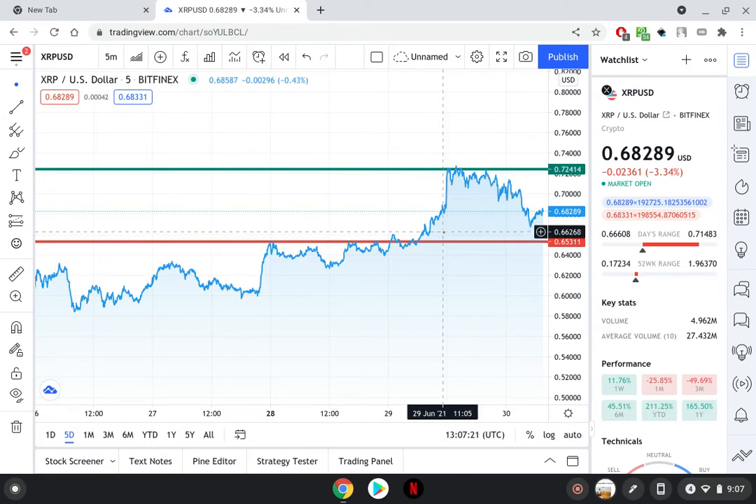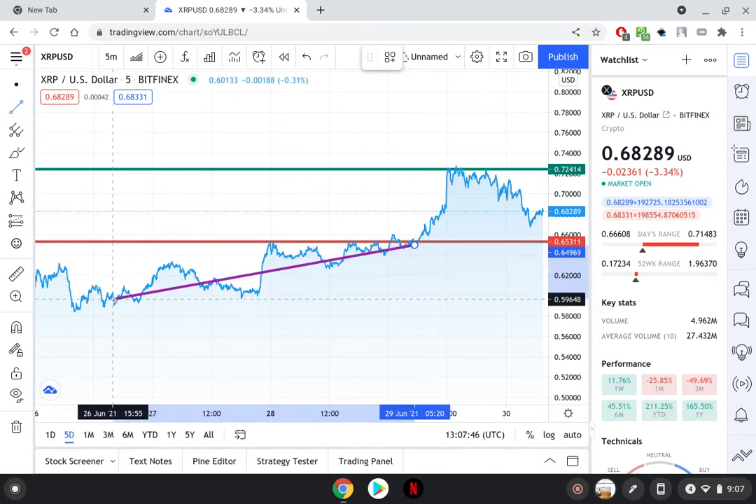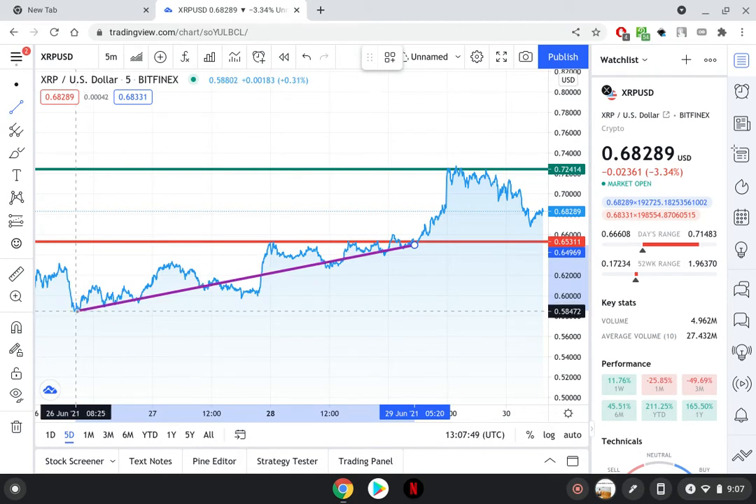We're kind of right in the middle between support and resistance at 68 cents. This thing could head back down to that support level, and if it does, we could be looking at a price that potentially swings from around 65 cents down to about 58 cents. That's a 10-cent down swing, which is a significant percentage move if you think about it from that perspective.